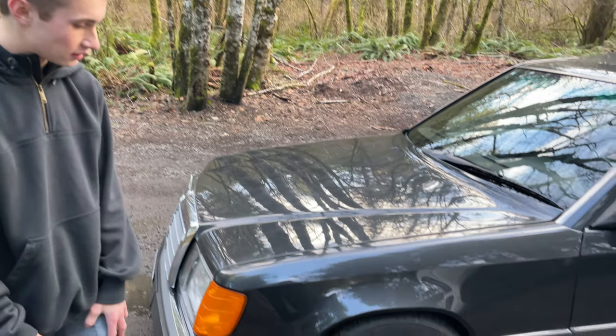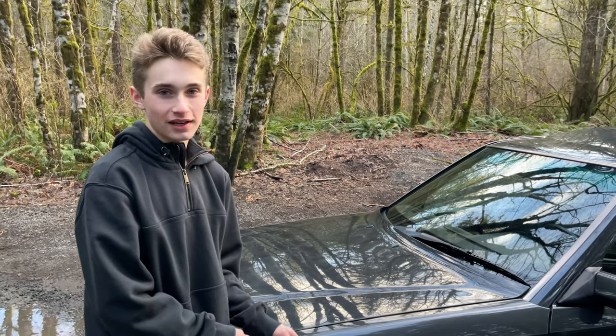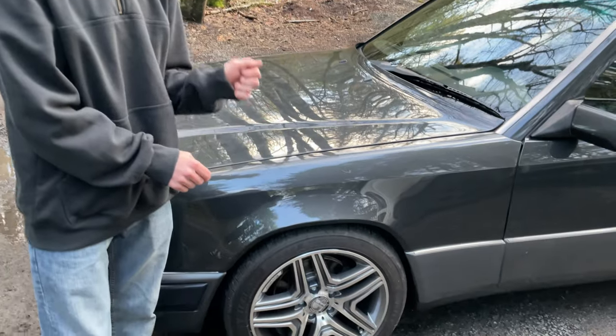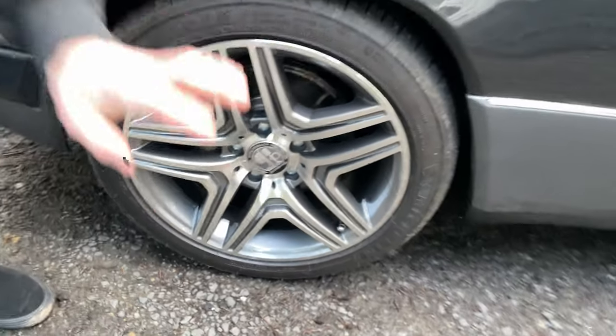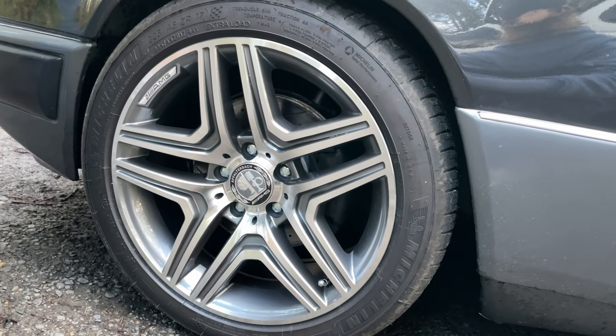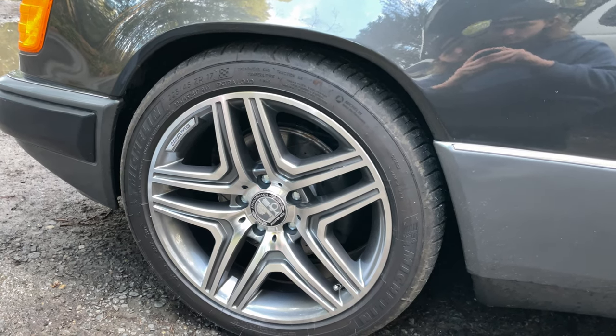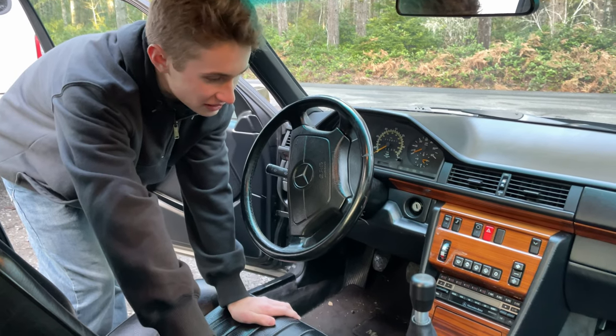What wheels are you running? These were off of a C63 AMG — I thought they were real but they're wraps, thank you eBay. These are genuine Alfalterbach AMG center caps. I also got Brake Tech brakes in there.